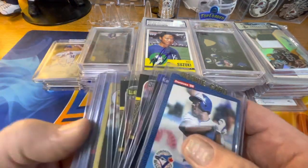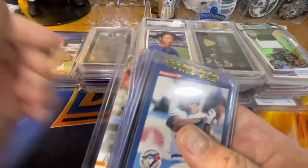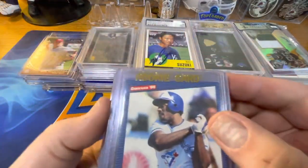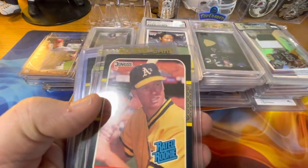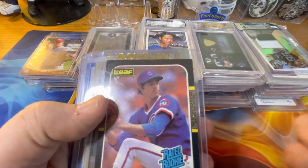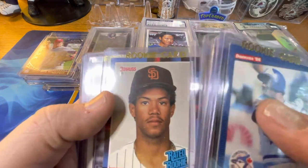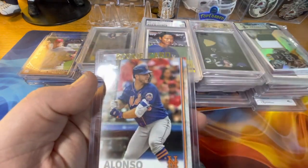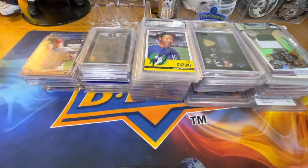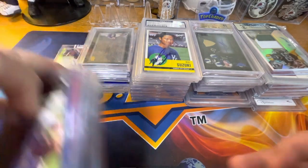The first prize is going to be a rookie lot — and it's a big one. It includes Cecil Fielder, Ken Griffey, Mark McGwire, a Leaf Maddux rookie, a Barry Bonds Topps rookie, an Alomar Donruss rookie, a Joey Votto Upper Deck rookie, and a Pete Alonso Upper Deck rookie. That's a pretty thick lot of baseball rookies.